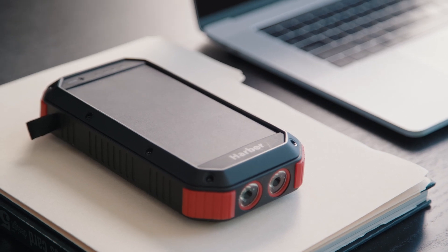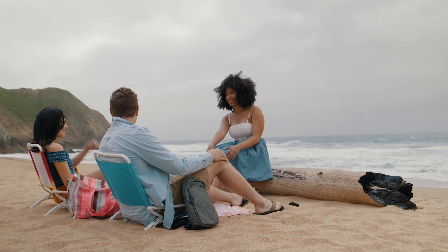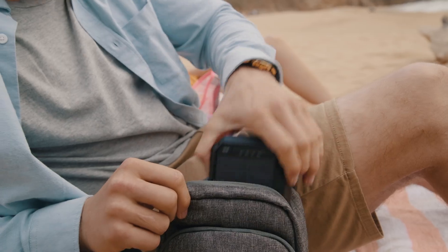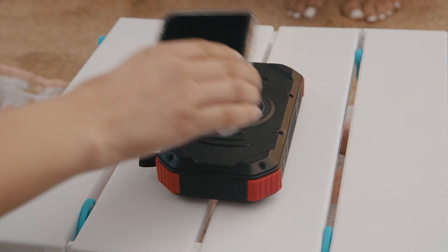Introducing Harbor, the solar power battery that you can count on anytime, anywhere. Harbor's wireless charging and ultra portable design make it the best companion for any outdoor activity.